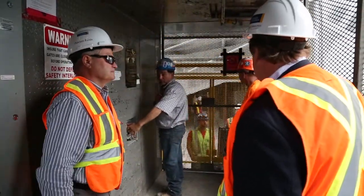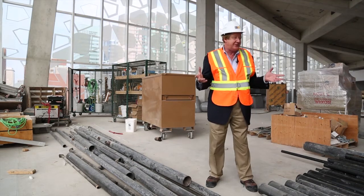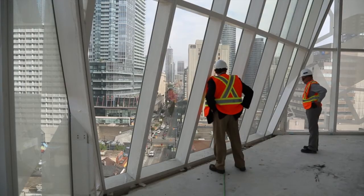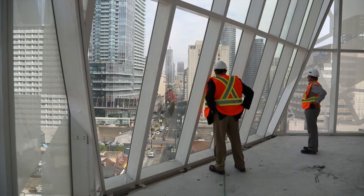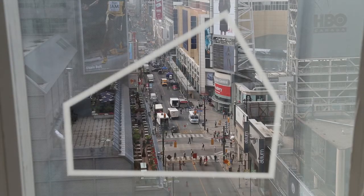So here we are on the top floor — the eighth floor of the Student Learning Center. As you can see, it's still a construction site, that's why I'm dressed this way. It's a large open area. This is where students will come. It will be relatively quiet here, with work areas and work stations along the walls.